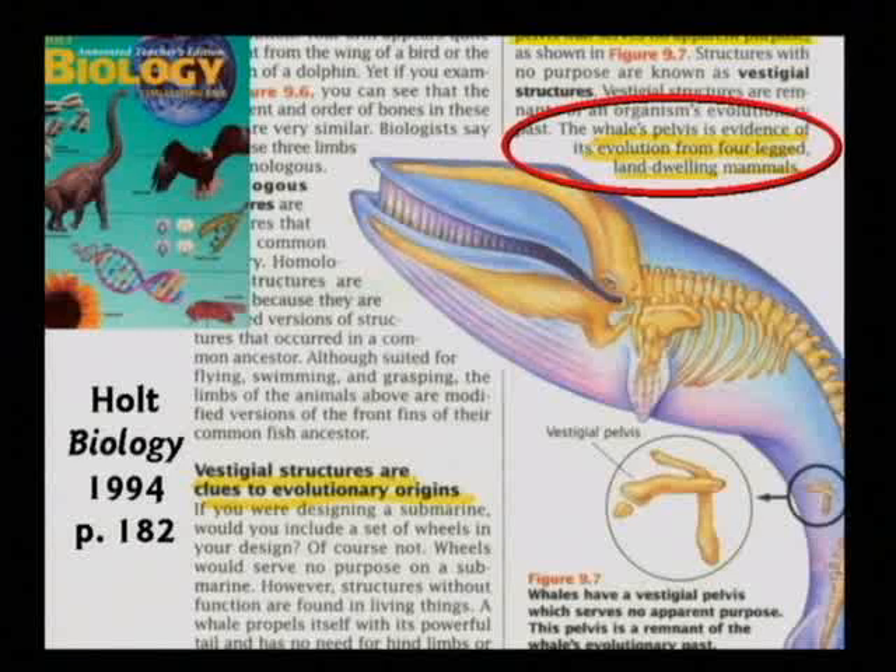Liar. Those bones are essential for the whales to reproduce — muscles attach to those bones. The male and female whale bones are very different. That has nothing to do with the whale walking on land, but this kind of stuff is presented to kids as evidence for the evolution theory. And I'm sorry, it's a lie.